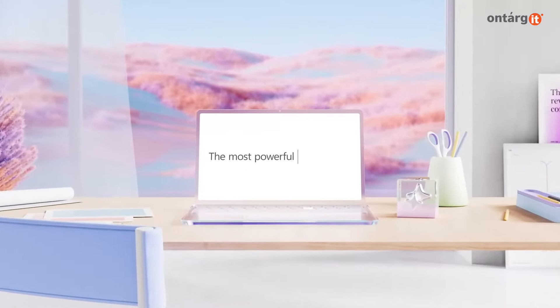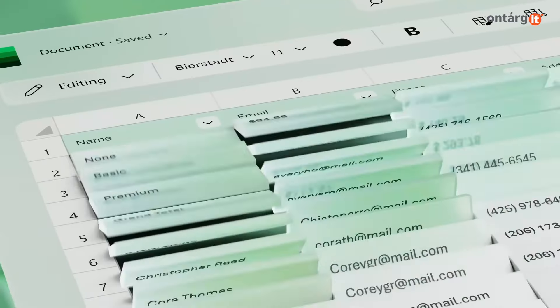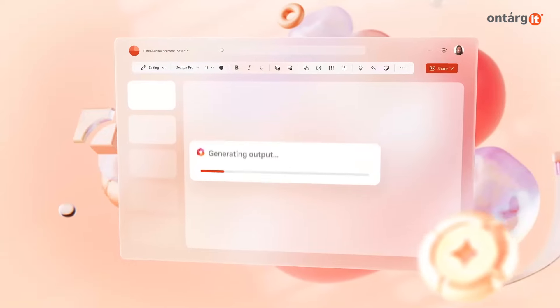CoPilot Pro adds generative AI-powered features to Microsoft 365 apps such as Word, Excel, Outlook, PowerPoint, and more.